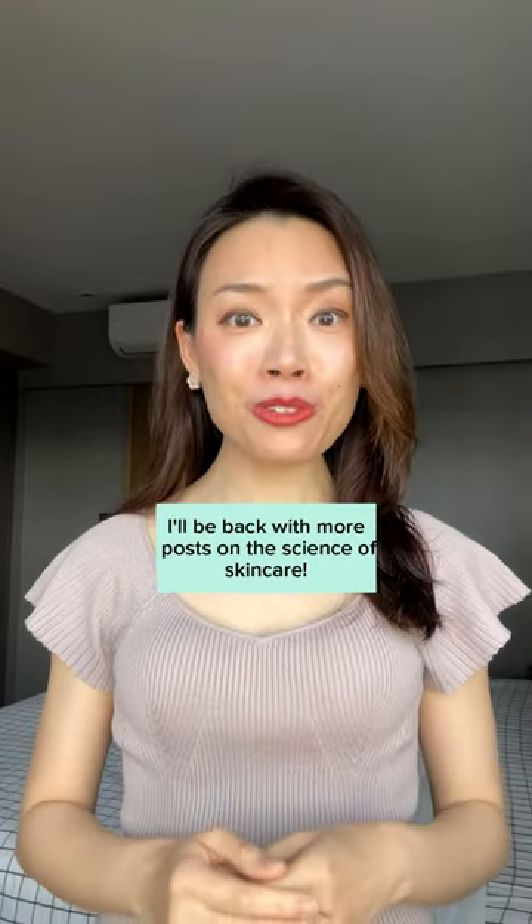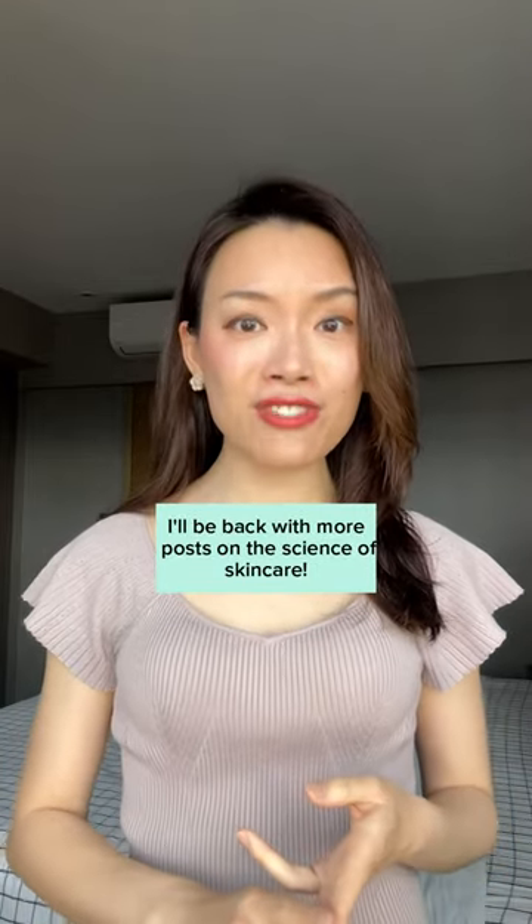If you found this video useful, be sure to like and share this video, and of course follow me for more skincare science videos.